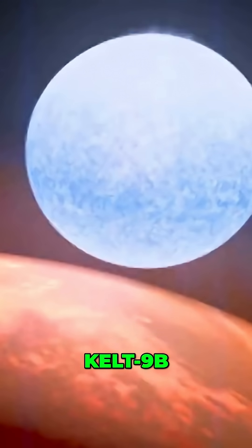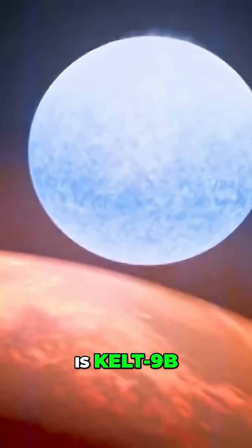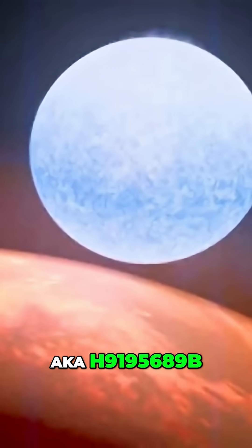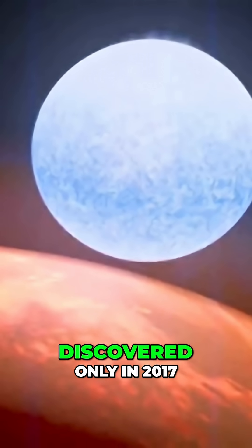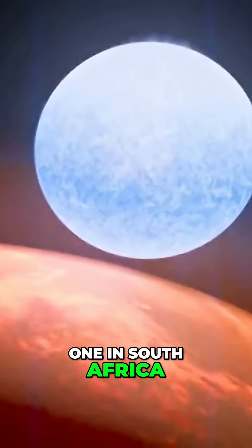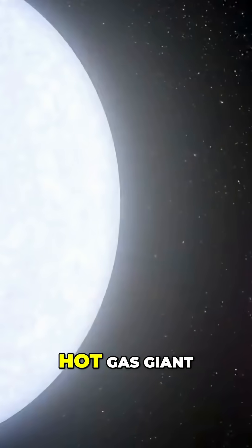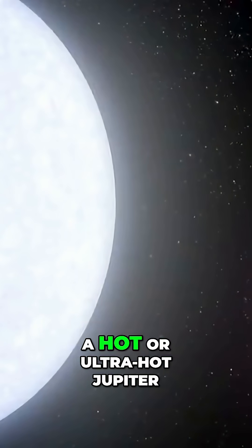On the opposite end of the temperature spectrum is KELT-9b, also known as HD 195689b. Discovered only in 2017 by two telescopes — one in South Africa and one in the U.S. state of Arizona — it is an extremely hot gas giant, a hot or ultra-hot Jupiter.